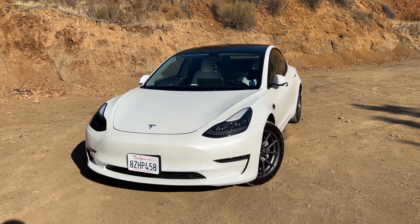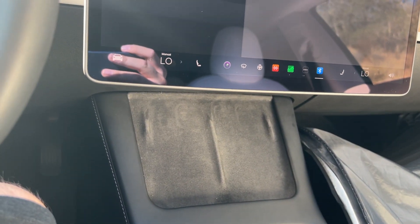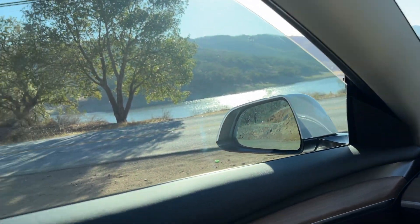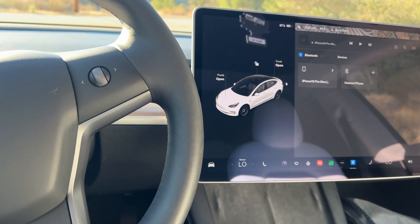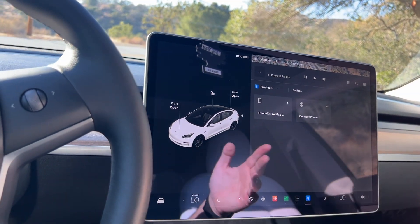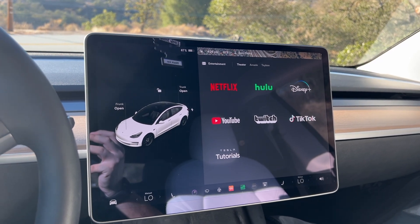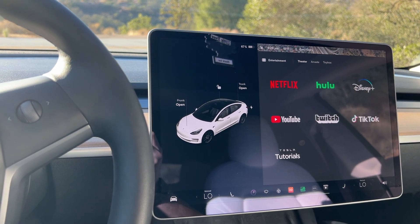I wanted to do an overview and review of my 2022 Tesla Model 3. I've had this car for just under 20,000 miles — about 200 miles away from that milestone. I've never put that many miles on a car before; usually I sell stuff within a year. This is the first car that has really encouraged me to drive so much more. I've been doing DoorDash, Uber Eats, GrabPop, all kinds of deliveries, and I commute to school in this car.